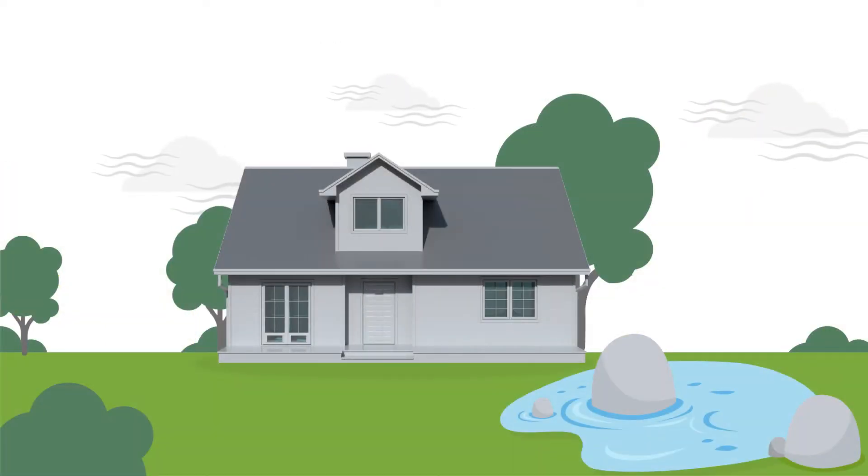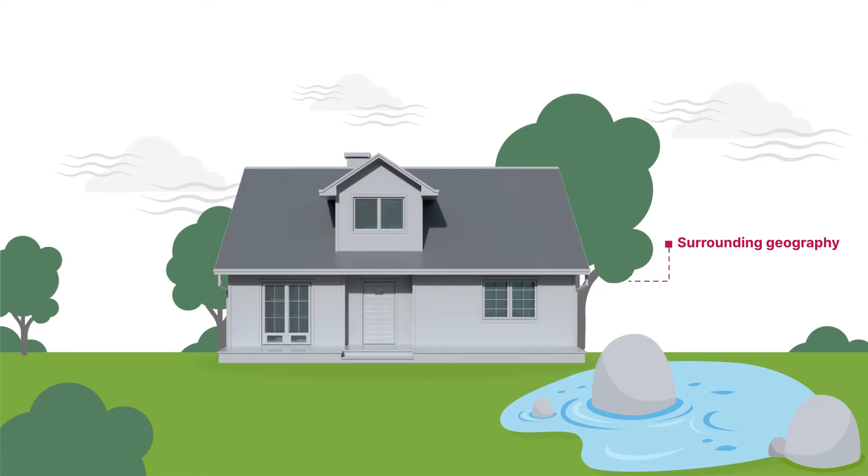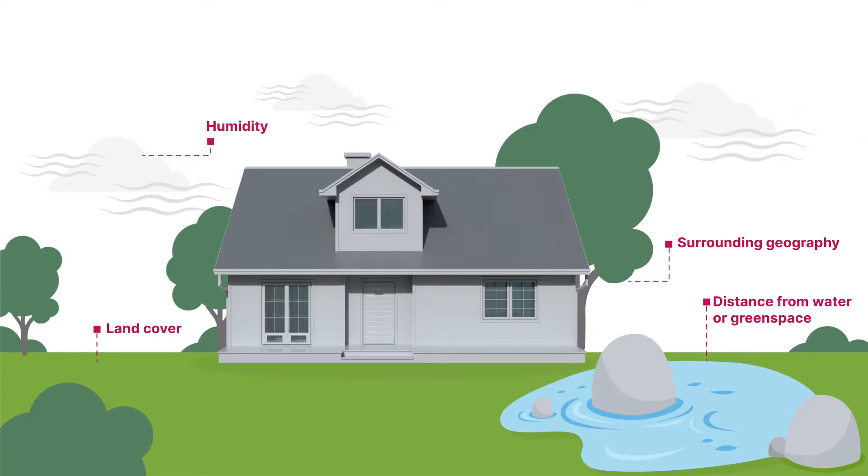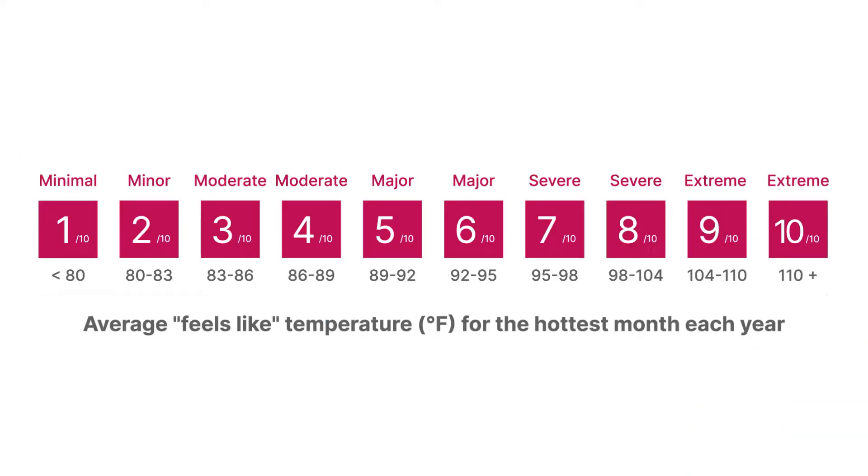That score tells you a property's exposure to potentially dangerous heat over the life of a 30-year mortgage. The peer-reviewed model used by Heat Factor analyzes the effect of heat based on a home's surrounding geography, land cover, humidity, and distance from water or green space. The higher the score, the higher the risk.